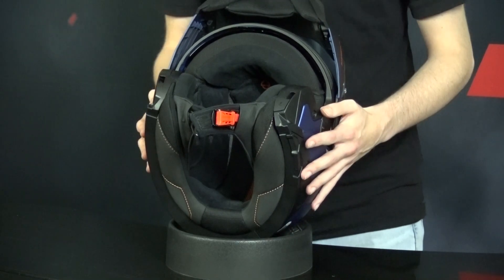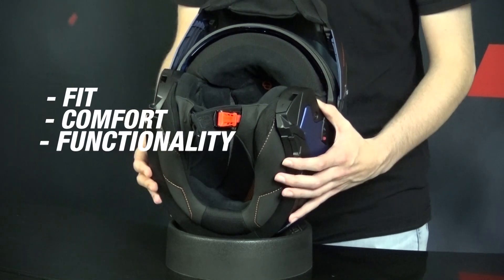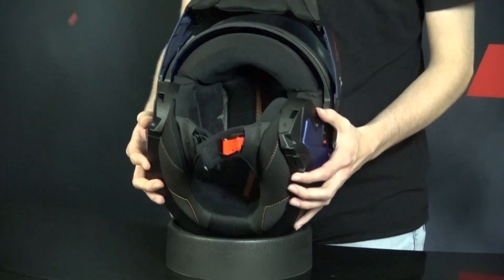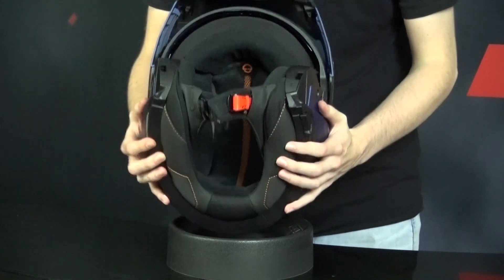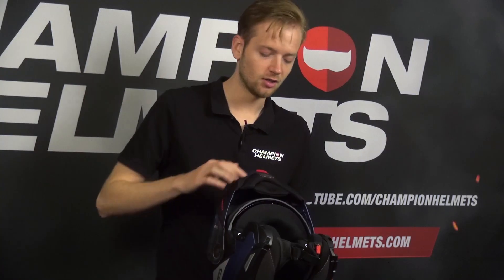The inner liner refers to the interior padding and components that contribute to the overall comfort, fit, and functionality of the helmet. It includes various elements such as the cheek pads that you can see right here, the crown pad deep inside the helmet, a neck roll that supports your neck to make longer rides comfortable, and a chin curtain right here.